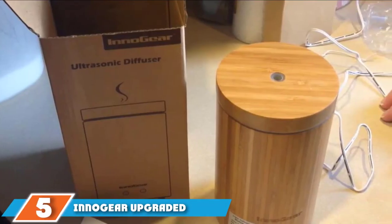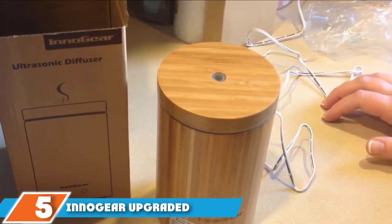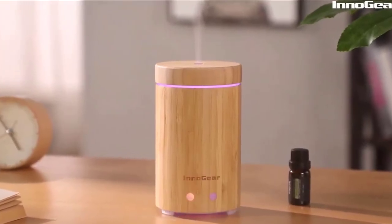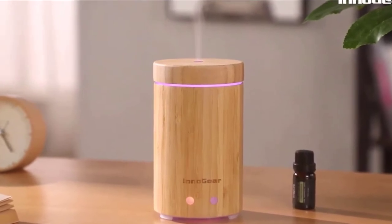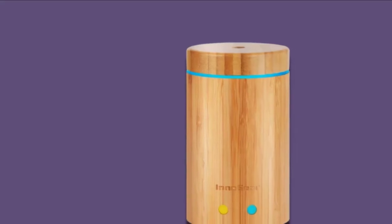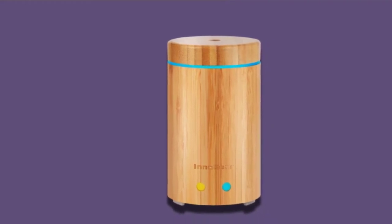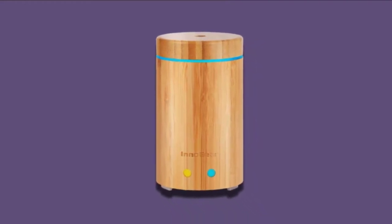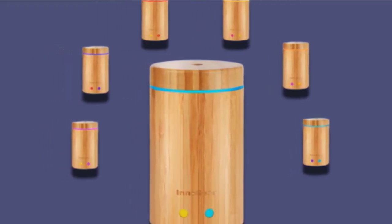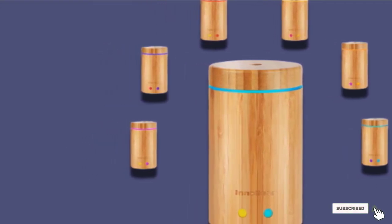Number 5 is the Inno Gear Upgraded Real Bamboo Essential Oil Diffuser. This impressive diffuser unit comes with a real bamboo outer shell, adding aesthetic appeal to your rooms while you indulge in the therapeutic benefits of aromatherapy. You can set it to run continuously or at 10-second intervals. The timer can be set to 1 or 2 hours. It's also quiet and displays 7 different LED lights for relaxation and sleeping. The best part is that it's not on the expensive side. However, mold can build up in the bamboo covering, so you should make a habit of keeping it clean.